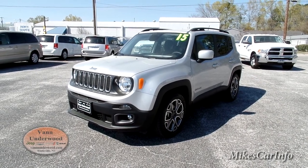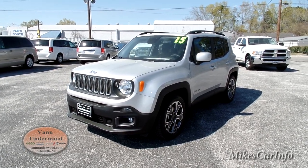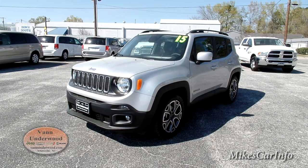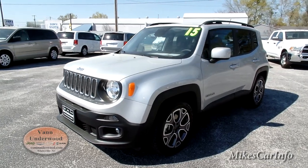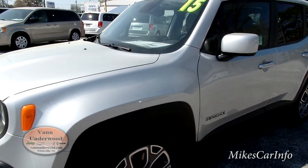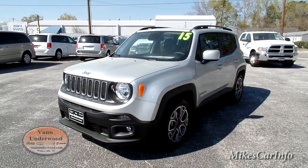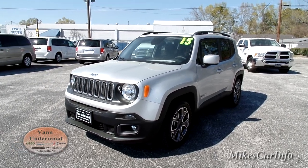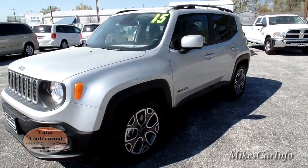Hey, this is Mike. I'm here at Van Underwood Chrysler Jeep Dodge Ram in Whiteville, North Carolina, taking a closer look at the 2015 Jeep Renegade. This is the Latitude trim level with the Glacier Metallic paint, which looks like a silver color to me. When I looked at the name Glacier I was thinking more of a white, but this is like a silver — kind of like a billet silver. It is pollen season so this vehicle is covered in pollen right now, so you'll have to excuse that.